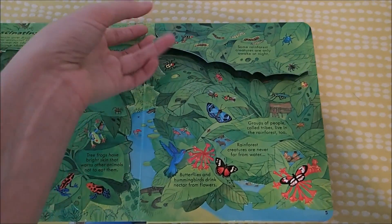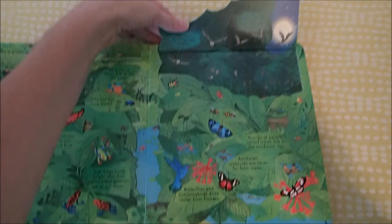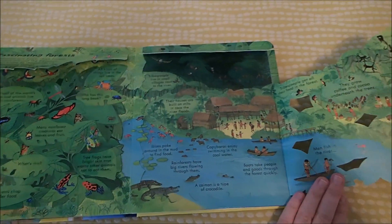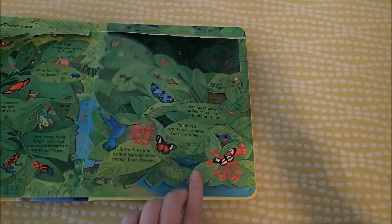These flaps are really well hidden, let me tell you. It also talks about the indigenous people there.